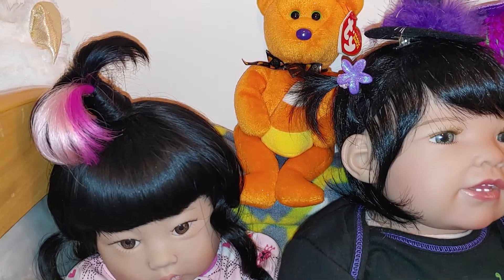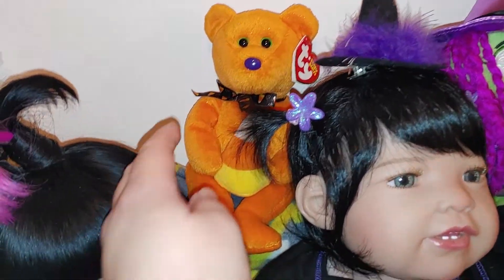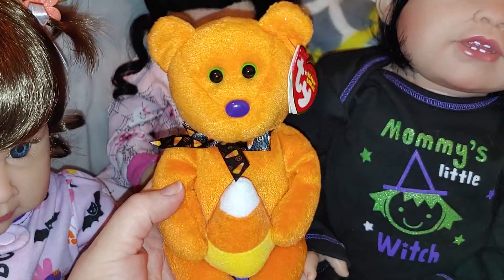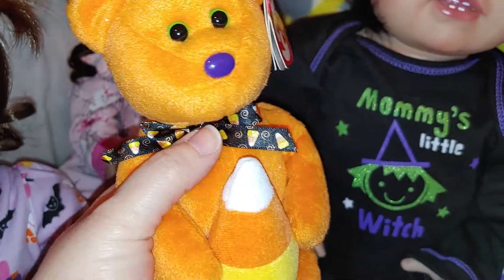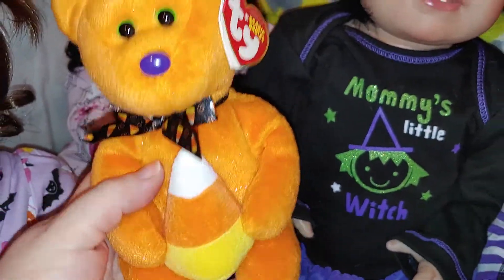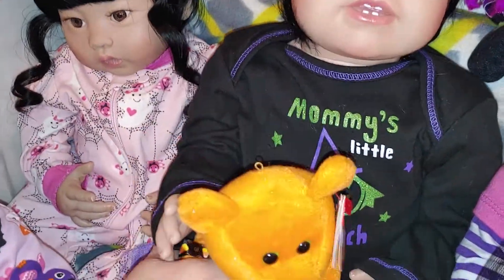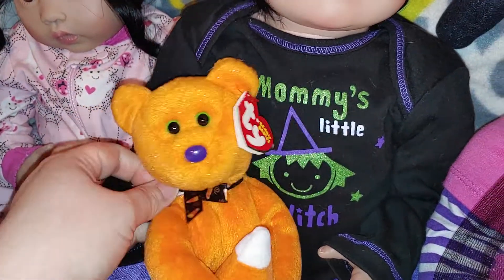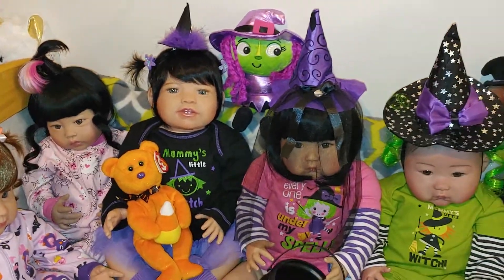And between Shiori and Gemma Rose is my TY Halloween little bear. He's got candy corns on his bow tie, and then he's got a candy corn. He's got a cute little purple nose and green eyes. How adorable is he? You want to hold him? There you go — he looks so cute with you.